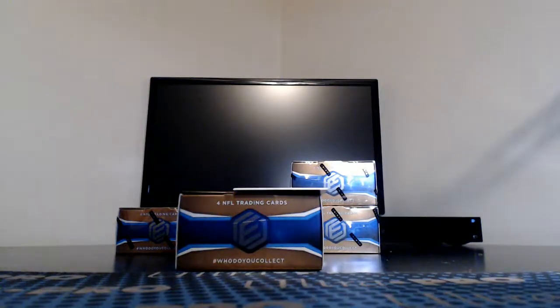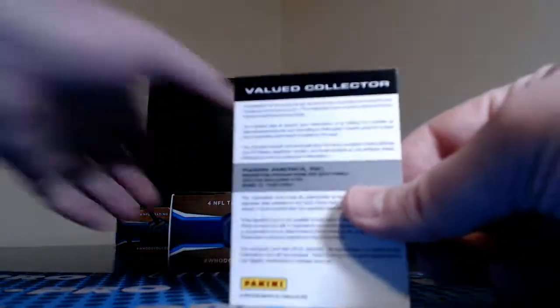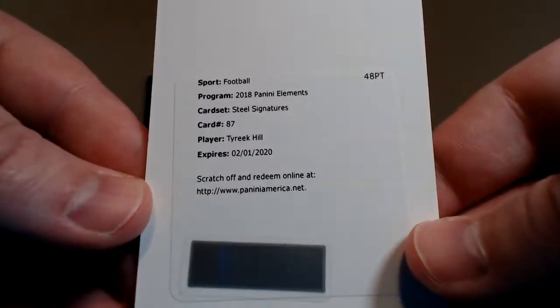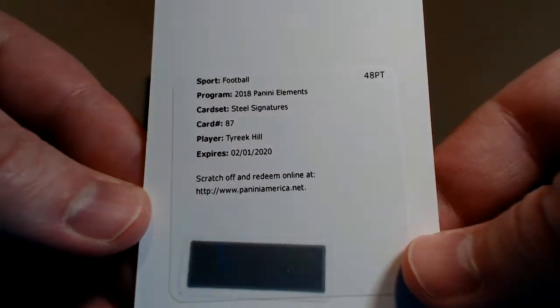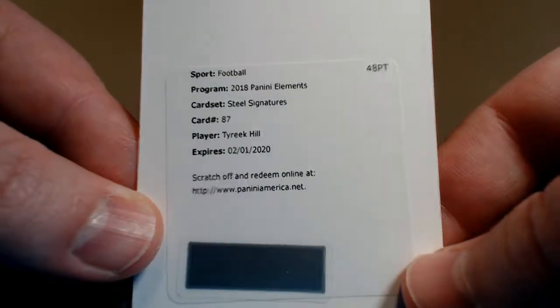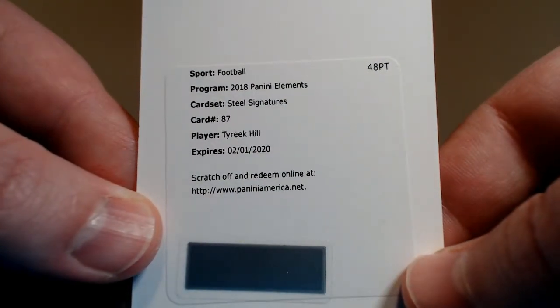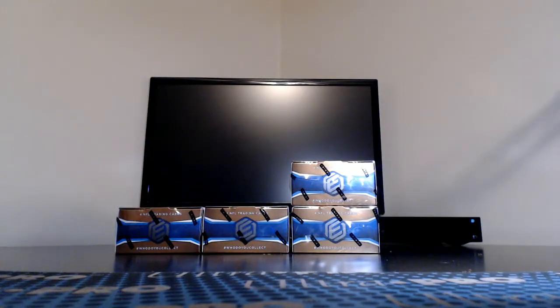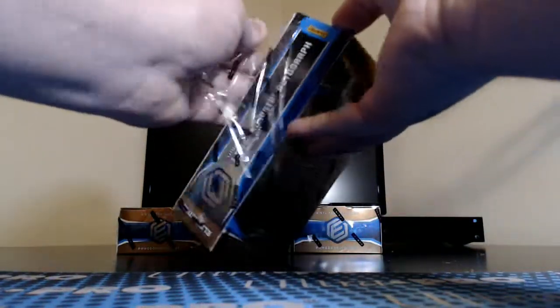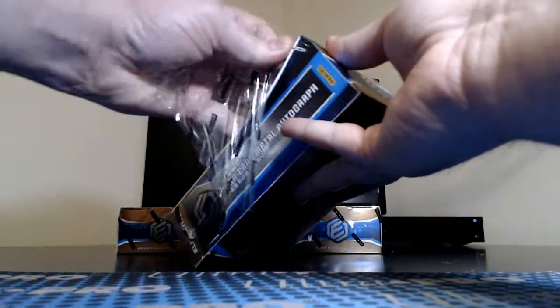And we have our first redemption — good luck everybody. Steel Signatures — Tyree Kill going to the Chiefs. Chiefs with another one here for Brad. That's the higher numbered one being the Steel. I'm not 100% sure what the numbering is right off the top of my head — we had one of those in the last case of Tyree Kill, I believe it's to 125 or something like that.